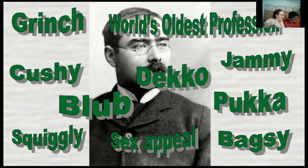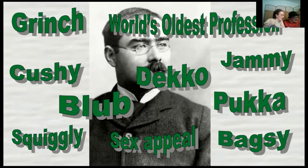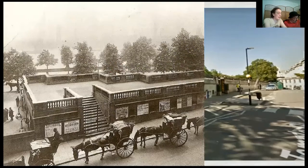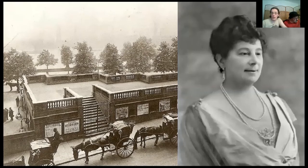We've got a couple more authors later who also created words, but first on to our next tube station, which is Temple. We're not even leaving the Underground Station — here's Temple Underground Station on Google Street View today, and there it is in the 1890s as it would have been known by our next creative Londoner, Emma Orczy, spelled O-R-C-Z-Y.